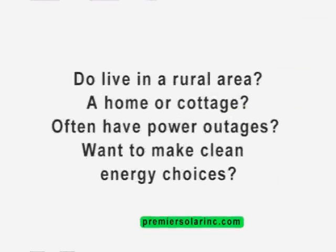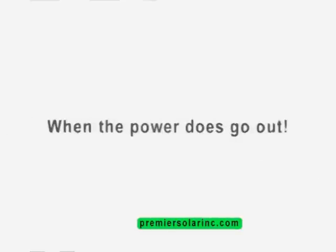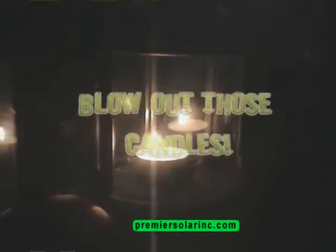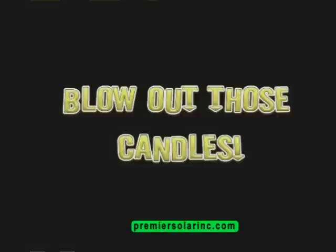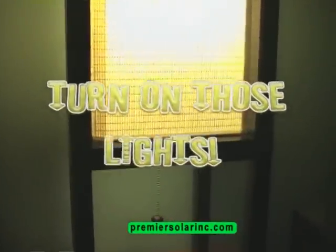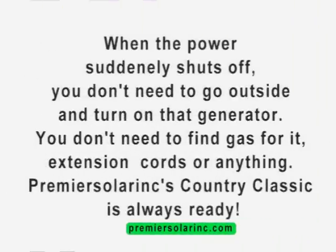Do you live in a rural area, a home or cottage? Often have power outages? Want to make clean energy choices? When the power does go out, blow out those candles and turn on those lights. When the power suddenly shuts off, you don't need to go outside and turn on your generator. You don't need to find gas for it, extension cords or anything.